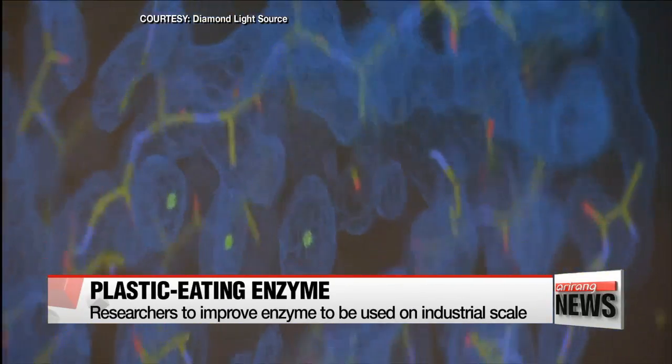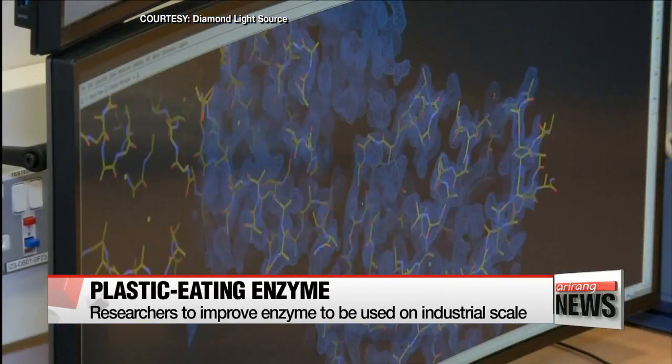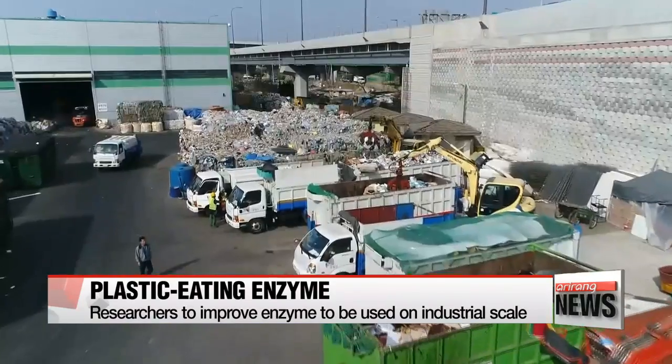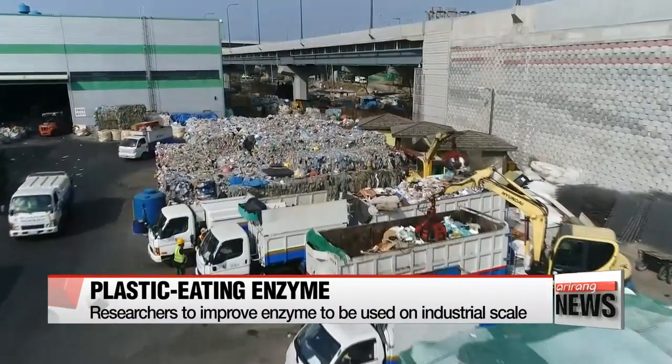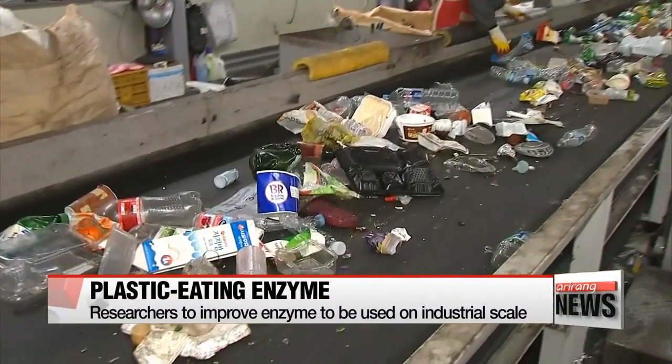"Improving the enzyme's plastic-eating abilities to work faster means there's potential to use the protein on an industrial scale. At the moment, plastics aren't really recycled. They either end up in landfills or are burned, which pumps a lot of CO2 and various nasty chemical byproducts into the air."